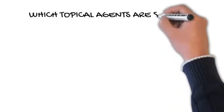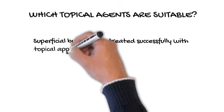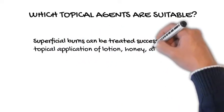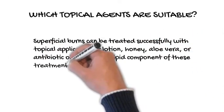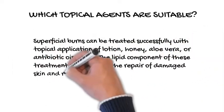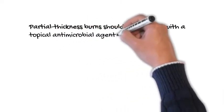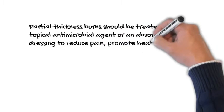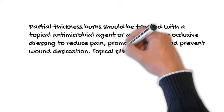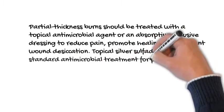Which topical agents are suitable? Superficial burns can be treated successfully with topical application of lotion, honey, aloe vera, or antibiotic ointment. The lipid component of these treatments accelerates the repair of damaged skin and reduces drying. Partial thickness burns should be treated with a topical antimicrobial agent or an absorptive-occlusive dressing to reduce pain, promote healing, and prevent wound desiccation. Topical silver sulfadiazine is the standard antimicrobial treatment for partial thickness burns.